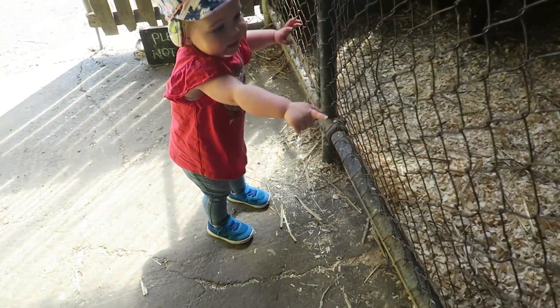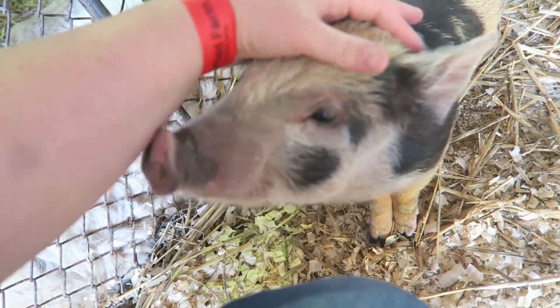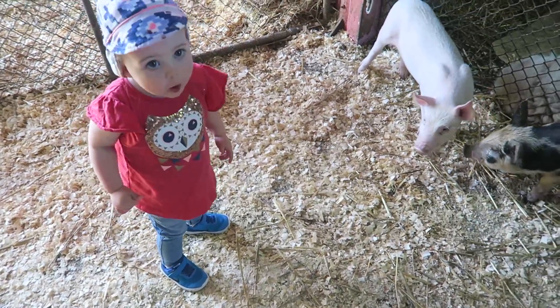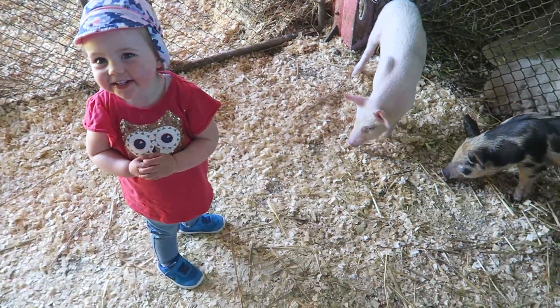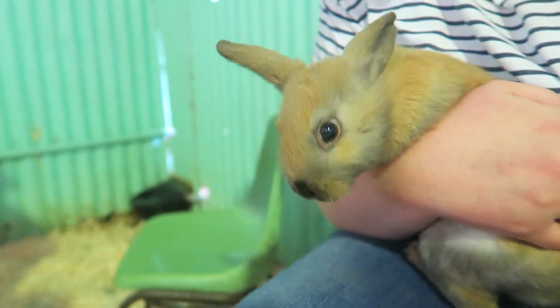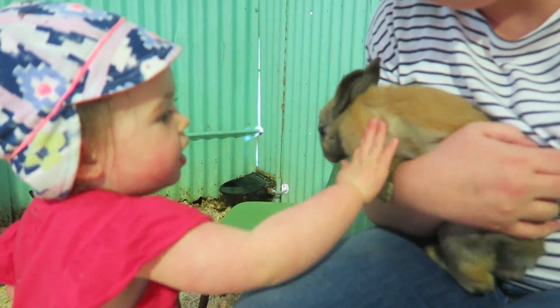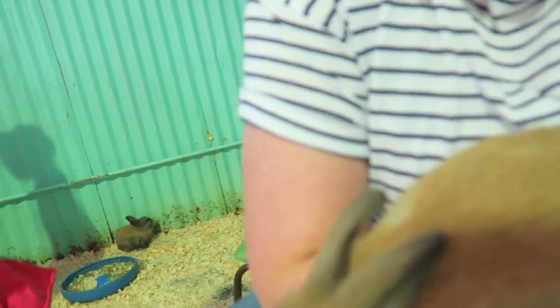Daddy, let's see. Hey, say hi cow! Come say hi, give the bunny a pat, huh? Good girl, nice and gentle. Good girl, bunny's gonna hop off mommy.